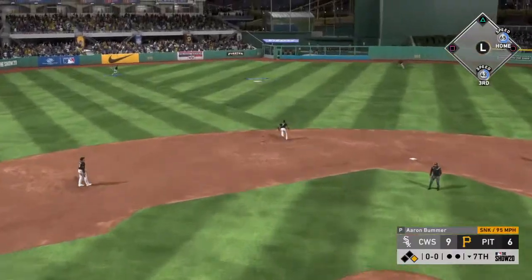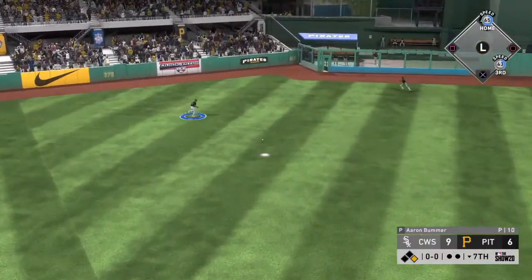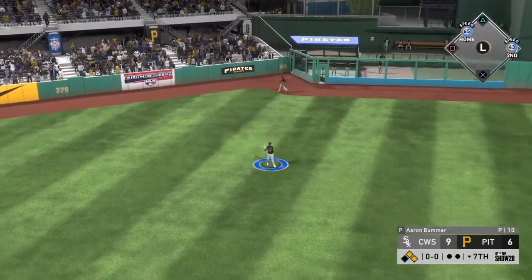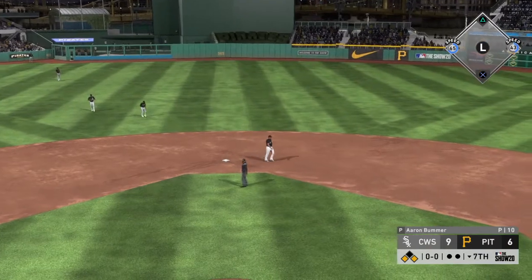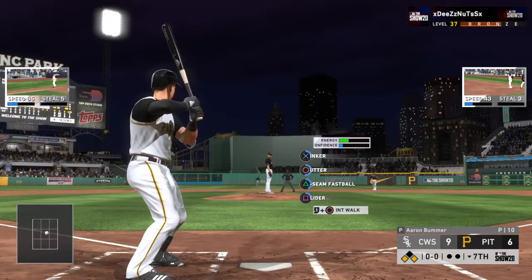Next to battle, Pittsburgh cleanup batter Josh Bell — working on a one-for-two game so far. A ball lining toward the alley in left center — that finds some outfield grass for a base hit! They keep rolling here — runners at the corners with still nobody out.